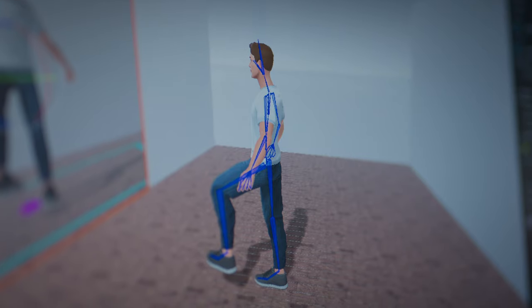Our supervisor told us about the XR zone, where there are a lot of opportunities. Together, with the help of Sharif, who's an expert in Unity, we created the avatar.